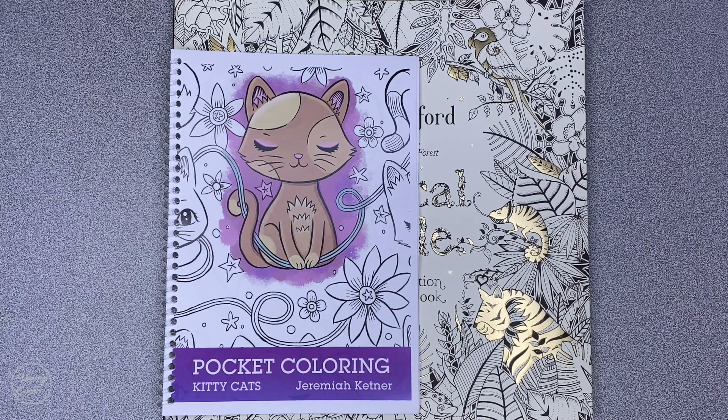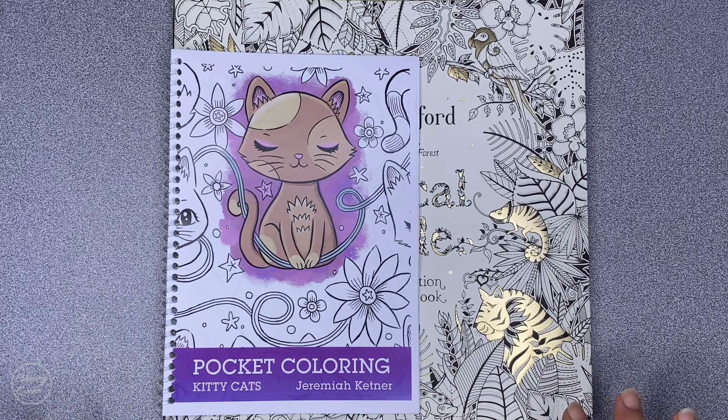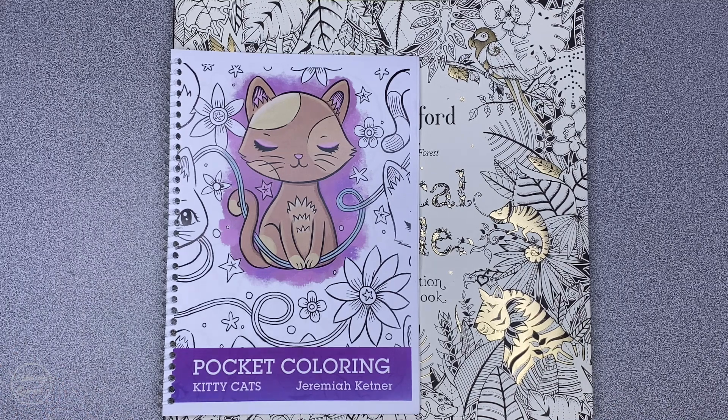Hi, it's Lee from colouringqueen.net and today I've got something cute, kitty and compact for you. It is the latest colouring product by Jeremiah Kettner, who is also known as Small and Round. I've reviewed previous colouring books from him before and I'll put links to those below — they feature gorgeous girls. These images feature cute kitties. Now I'm not going to call it a colouring book because it's actually marketed as nine postcards.